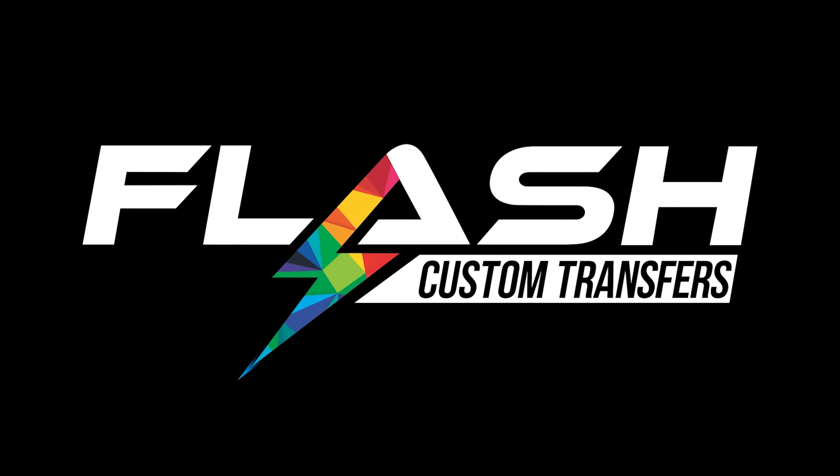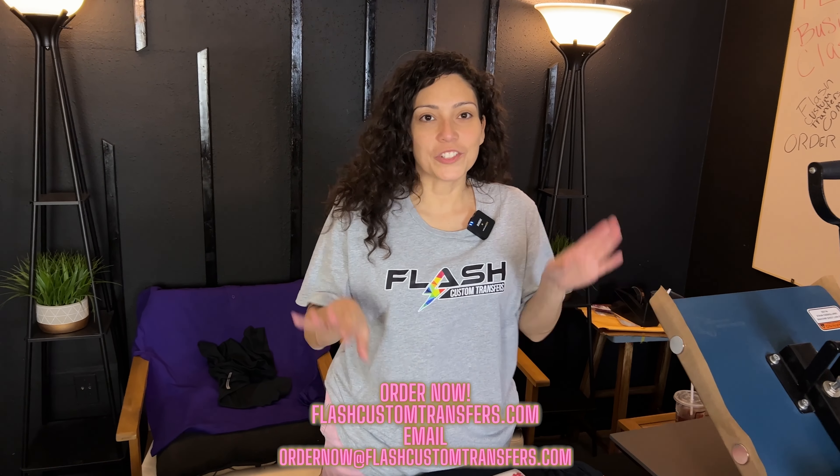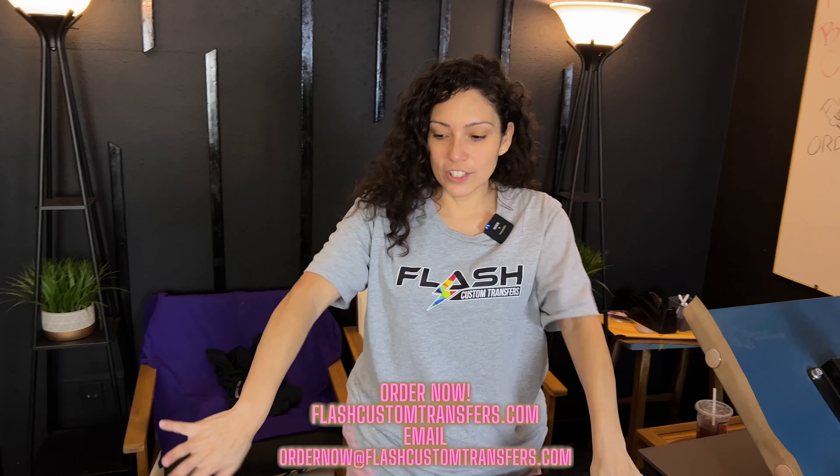He did an order of about 30 shirts that he plans to place in his shop for sale. We are going to make these shirts, deliver them to him, and get a tour of his shop — kind of like what we did with Miss Kelly and Danny at the Barbershop. We're going to get straight into it and show you how amazing and how fast it is to press with Flash Custom Transfers.